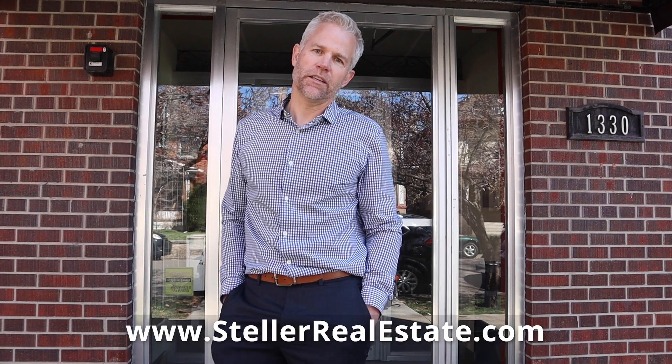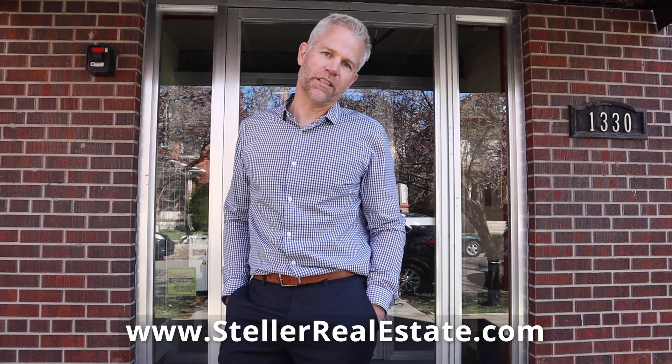The building is extremely secure — locked entrance from both the front and the back. The Homeowners Association takes very good care of this building and is very well known in the area as one of the best managed condominiums around. I'd love to have you take a look. Let me know if you have any questions and reach out to us at www.stellarealestate.com.